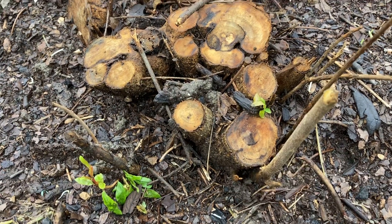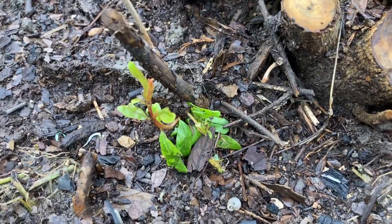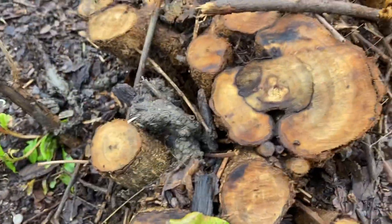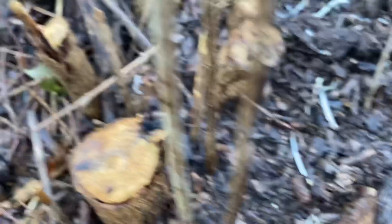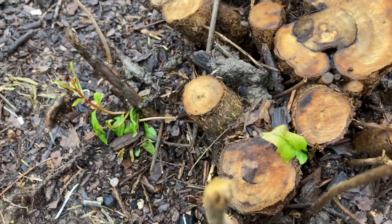My husband did not dig up the root ball, and I'm going to show you why. We started seeing this almost instantly after he cut it down, and we think that there is some life in it. Let's look here — looks like we got some little bean sprouts in there.